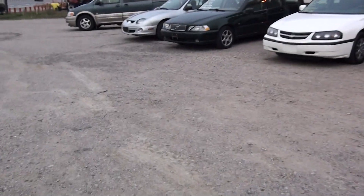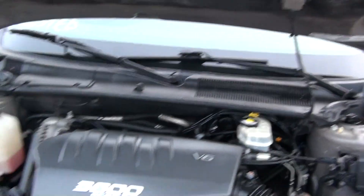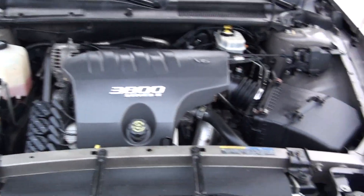It's got power seats as well. I'll show you a bit of the engine — 3800 motor right there guys. Absolutely mint once again.